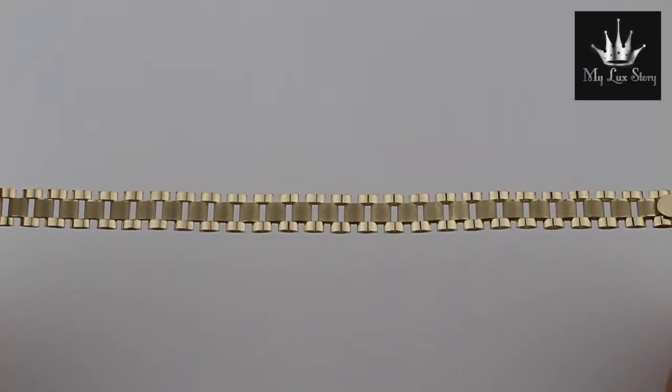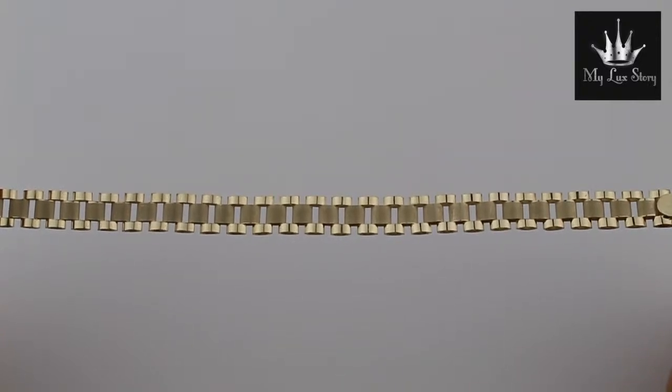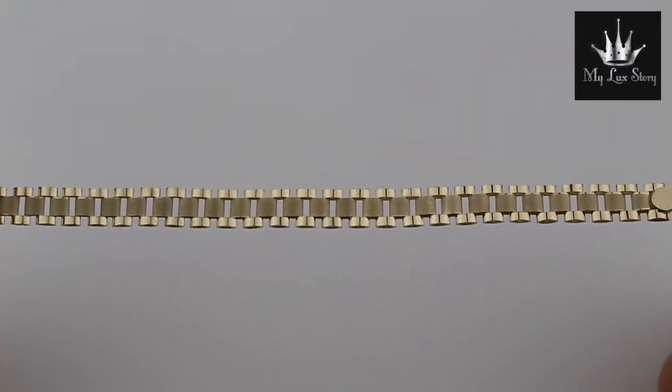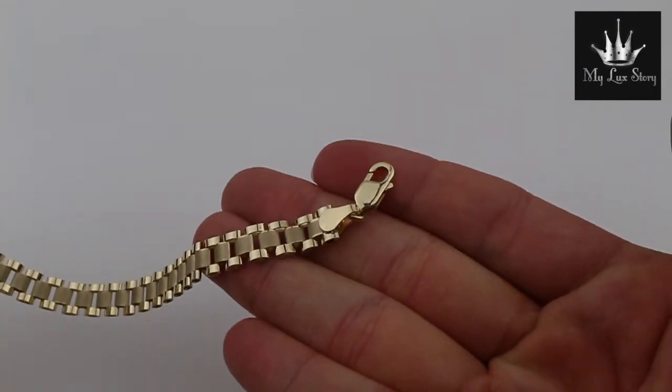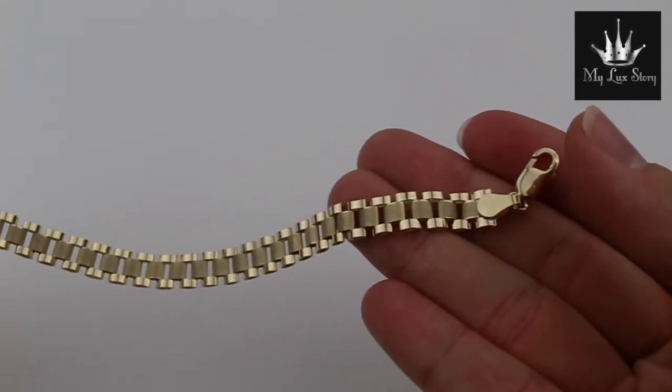Hi, this is My Luck Story, presenting to you our 8 millimeter 10k gold Rolex style bracelet. Fantastic bracelet for any occasion, and it does come with a very nice lobster clasp. And this is how it looks like on my wrist.